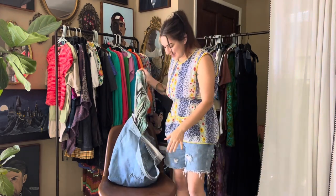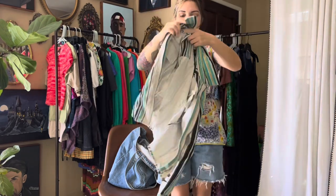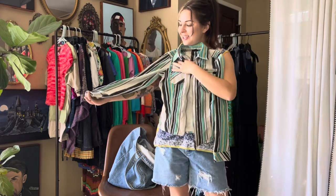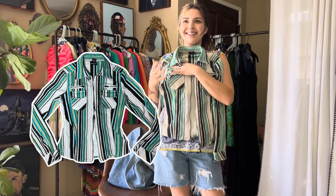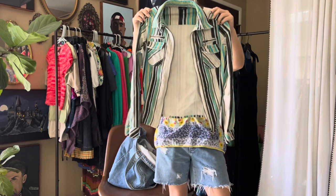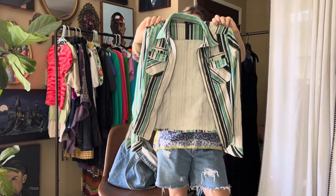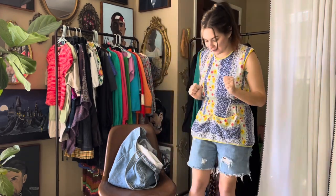Right after I found this Wet Seal little jacket — it's like a corduroy velvet material. The pinstripe and the Y2K color palette — I literally cannot. I love it so much. It's a little small but this is gonna be such a cute fit in somebody's closet.